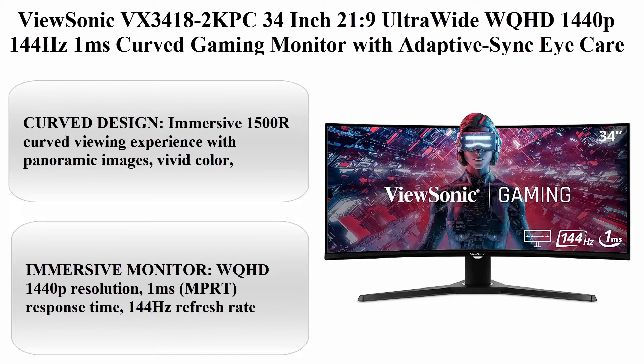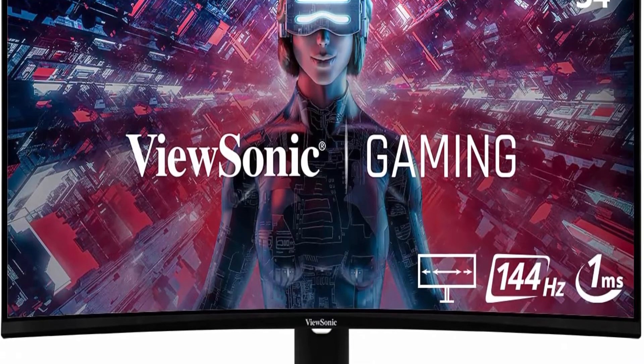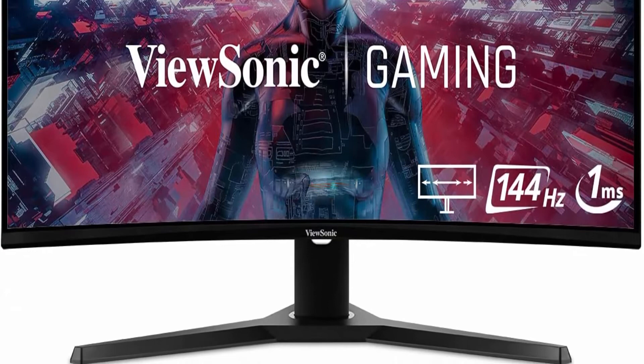Top 6: ViewSonic VX3418-2KPC 34-inch 21:9 Ultra Wide WQHD 1440p 144Hz 1ms Curved Gaming Monitor with Adaptive Sync, Eye Care, HDMI, and DisplayPort.